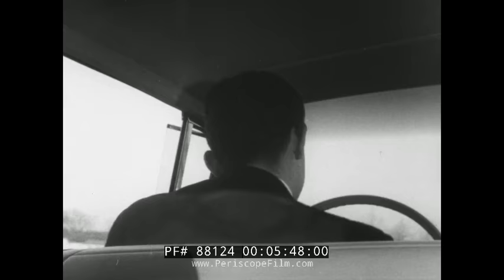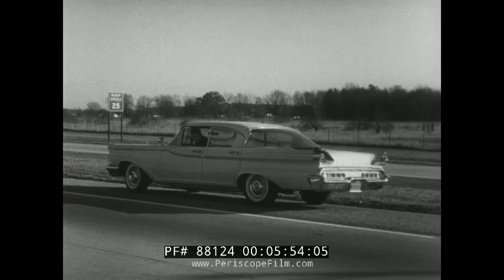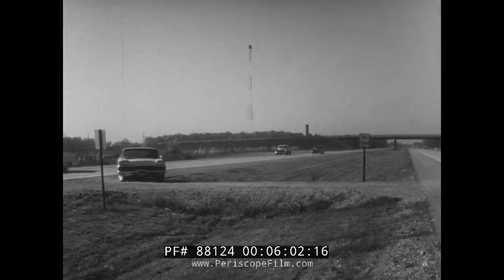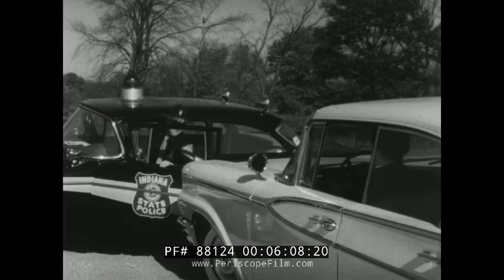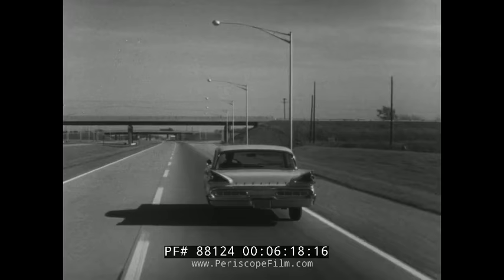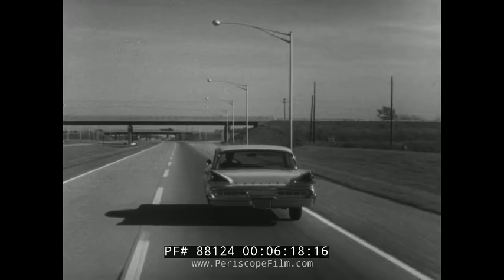Even though you miss your exit by only a few feet, there's no turning back — that's the law. Some people have been crazy enough to try to back up, which is like trying to commit suicide. Others have tried making a U-turn across the divider strip, which is dangerous and illegal. Acts like these can lead to death on the highway. A few minutes invested in trip planning is always the best way out.